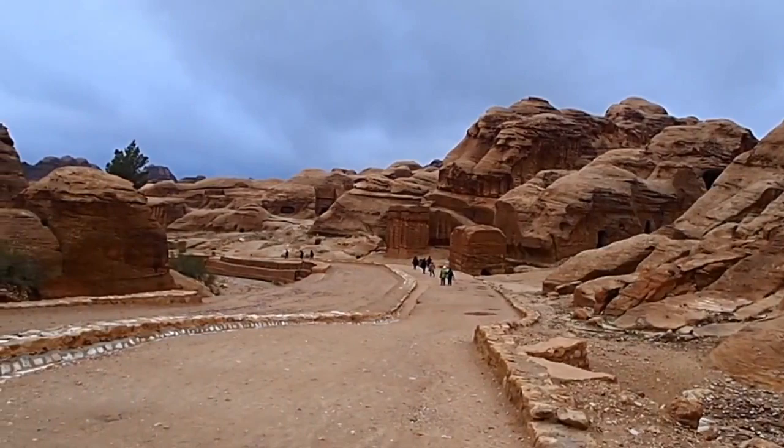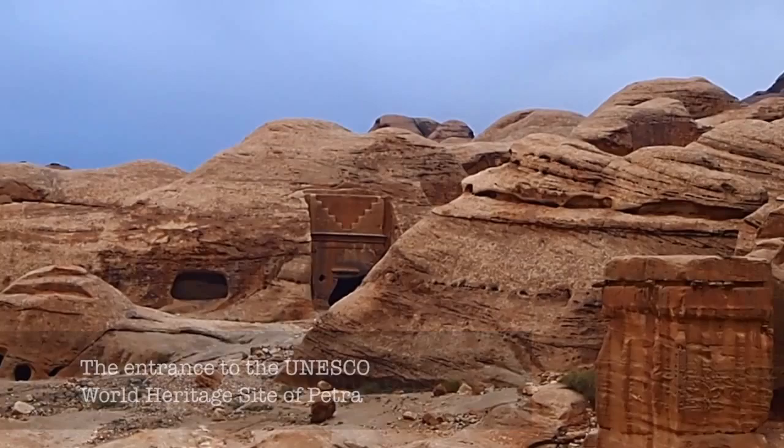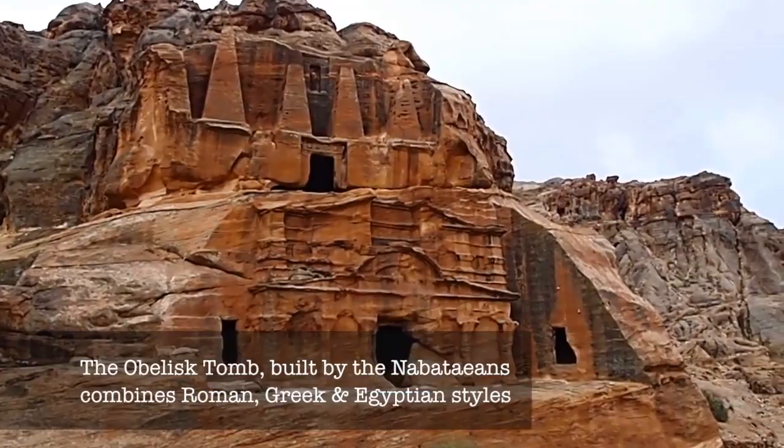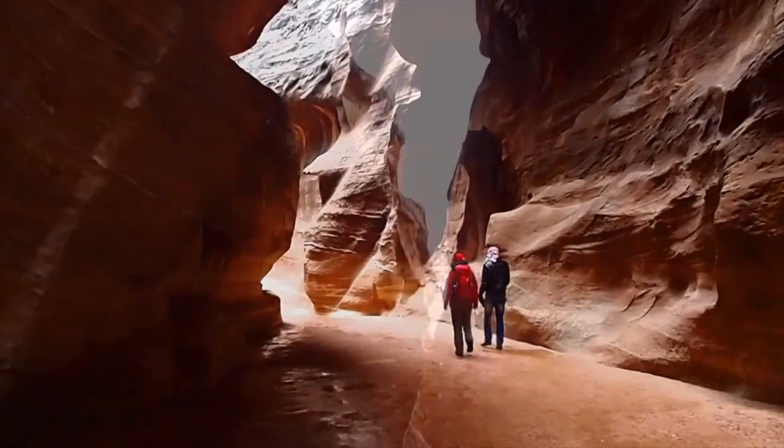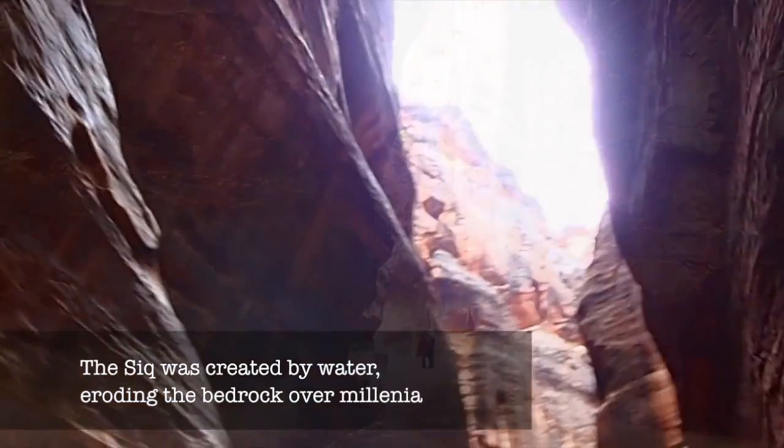Immediately as you enter the historic site of Petra, you feel as though you're brought back in time. Carved facades covering caves open before you that combine styles from Greek, Roman, and Egyptian heritage, carved by the Nabataeans around the first century. The path you follow quickly brings you into a structure called the Siq, a canyon eroded by water over millennia that has a long, narrow passageway, sometimes over 60 to 80 feet tall.